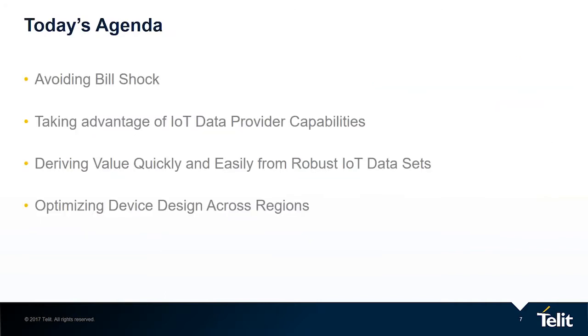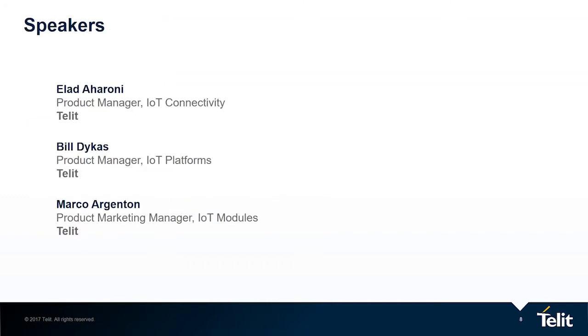Today's agenda includes four key points: how to avoid bill shock on your IoT data plans, how to take advantage of IoT data provider capabilities, ways in which you can derive value quickly and easily from robust IoT data sets on both the device and enterprise edges, and optimizing device design across regions.